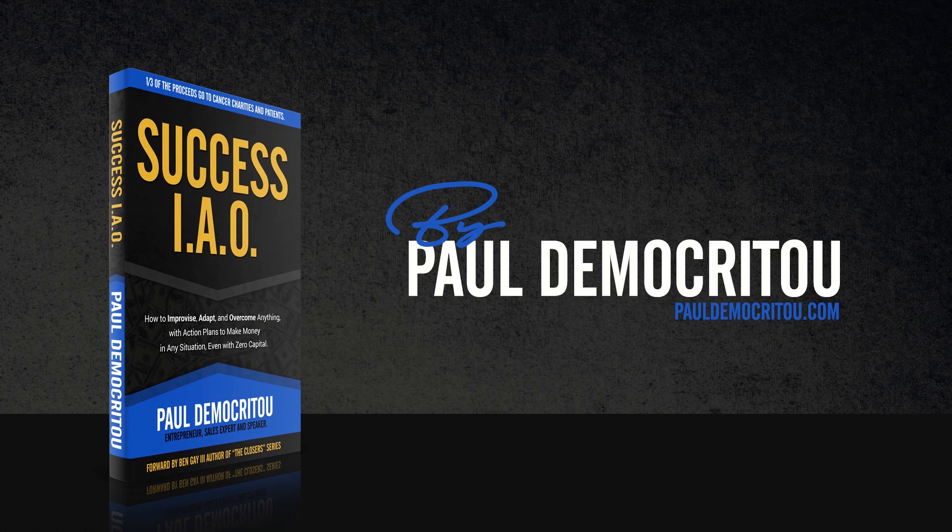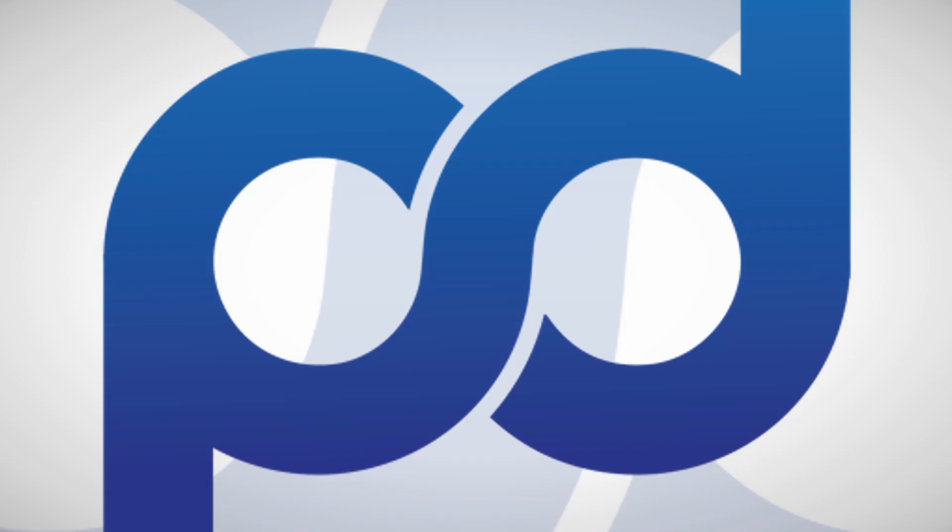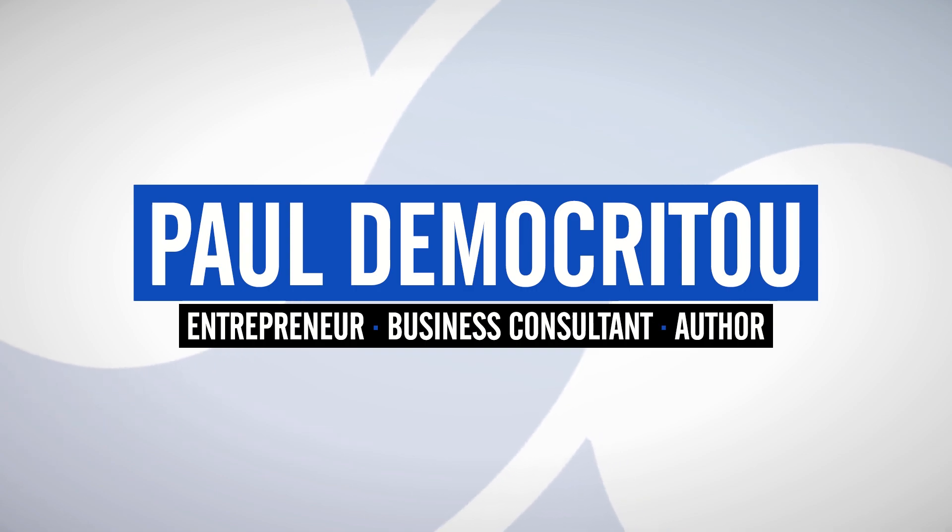Everybody knows time is money, so I'm going to give you two minutes of my time so you can make money. So what is the delivery close and how can we use the delivery close to increase our sales? The delivery close can be used at the end of the presentation to ask for the deal, to ask for the order.